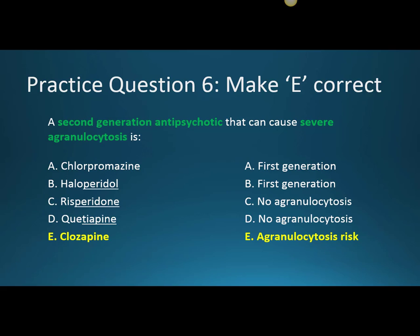Even though clozapine is really effective, it's usually not used first line. It's typically used after a patient has failed a couple of other antipsychotics because it has a lot of serious side effects.